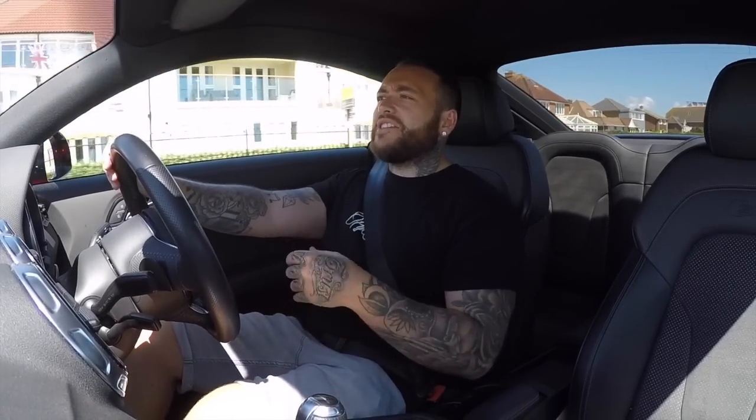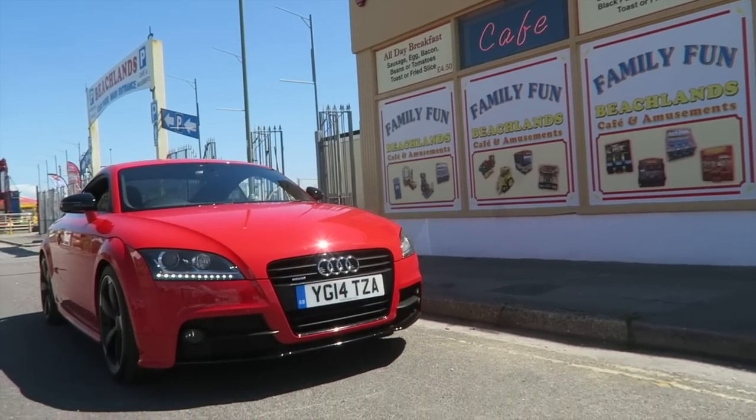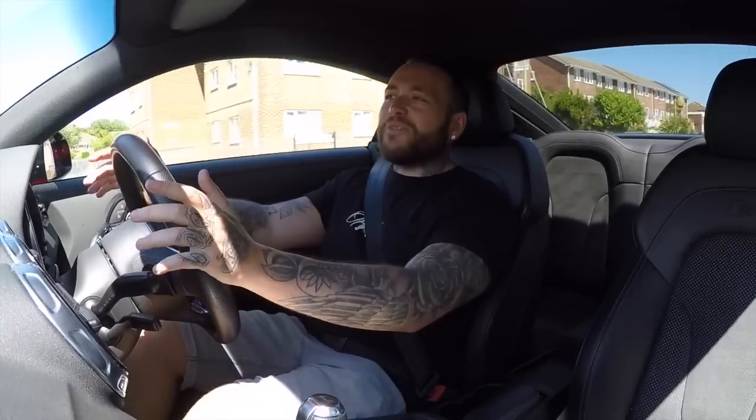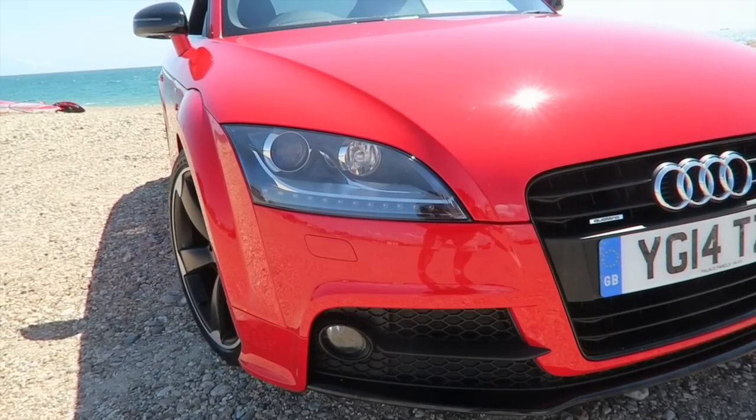This isn't a TTS or an RS, but it's got the S-line so it has better kit. You're not paying the premium for the S or the exclusivity of the RS, but you still get the looks, the spoiler out the back, the girthier front bumper, and the cool wheels. It means you can have a good-looking car that is quick. If you want more power, an induction kit, exhaust system, and a remap are very easy to obtain for this car.